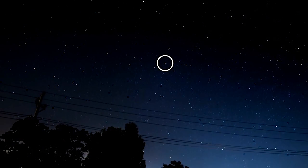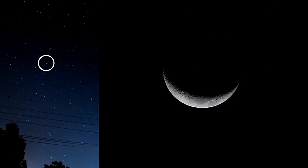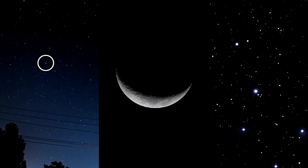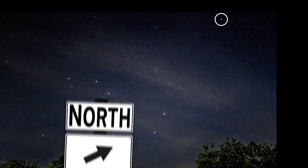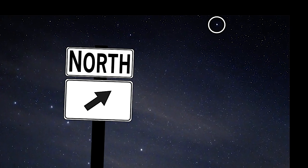What's up for April? Finding the North Star, and some nice sights at dusk and dawn. The North Star isn't the brightest star in the sky, but it can help you find your way and orient yourself nonetheless.